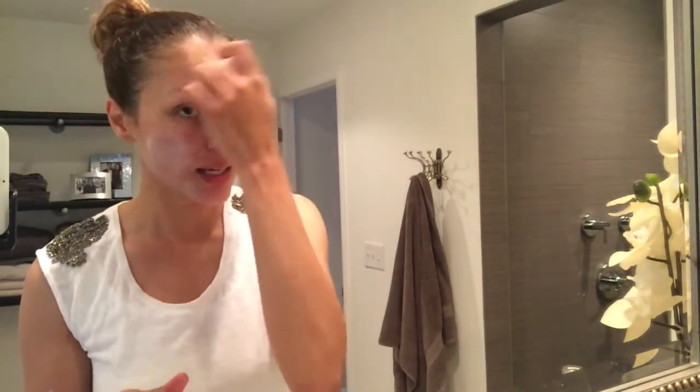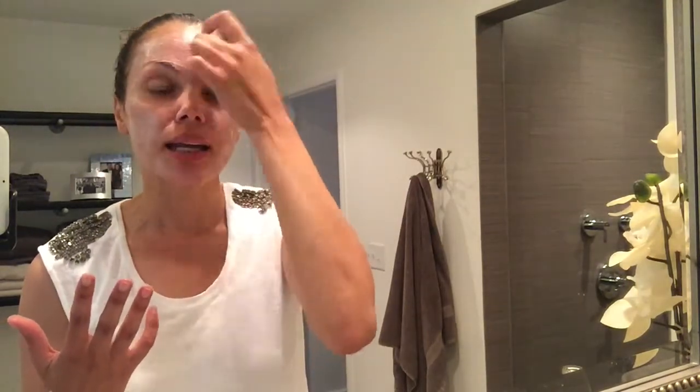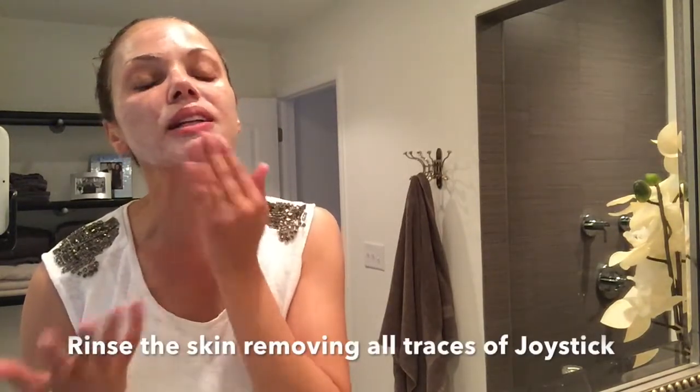To apply, I'll turn on the water — you'll hear it running because I need to get my Joystick a little wet. I just tap on it or wet my skin, then massage it onto the skin. It cleanses and gives you that squeaky clean without drying out the skin. I focus it in areas where I want extra exfoliation — the eyebrow area, upper lip area for fine lines — then rinse it clean.